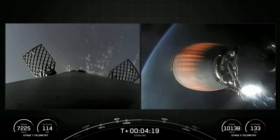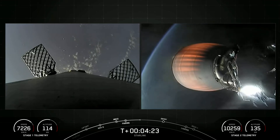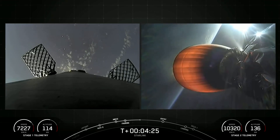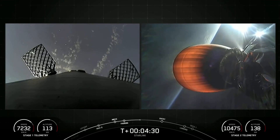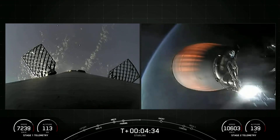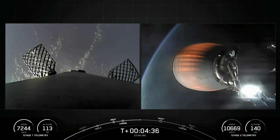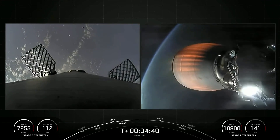If you're just joining us, today's mission is a SpaceX Starlink mission. Starlink is a constellation of satellites in low Earth orbit, designed and manufactured by SpaceX to provide high-speed, low-latency internet to people living in remote and rural locations around the globe.